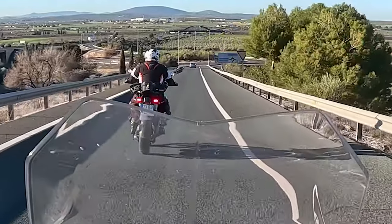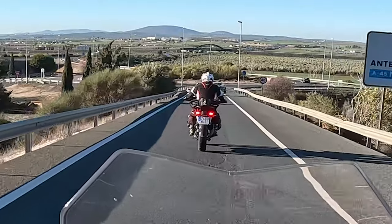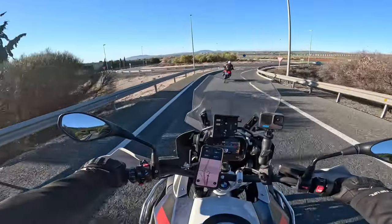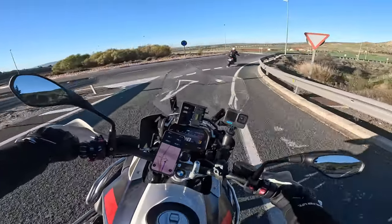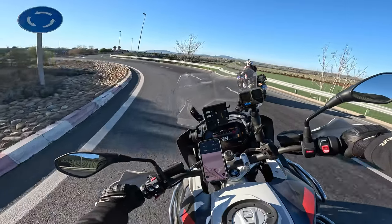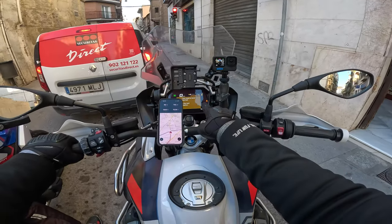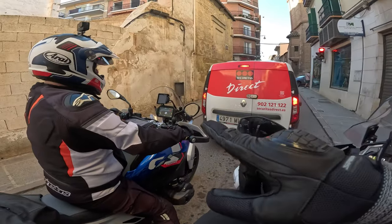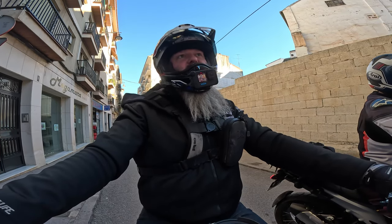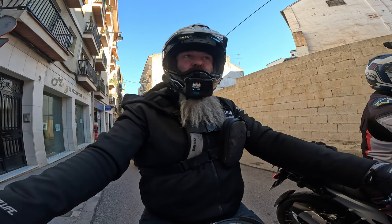That's just normal daylights - daytime running lights. Now indicating and braking - see how it's almost masked? You can see it, but it's definitely not as discernible as a dedicated indicator. Really don't like them. This is interesting - I was talking about that 19-litre fuel tank. Well, the fuel light's just come on on the 1250, and on the 1300 it's not on yet, which is interesting because I thought I was getting about 10 miles less on average to a fill-up on the 1300.